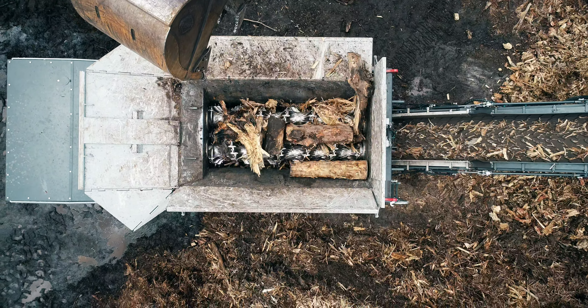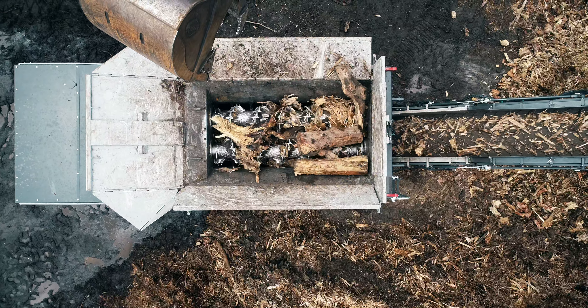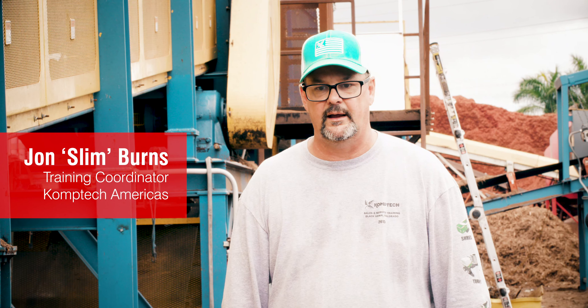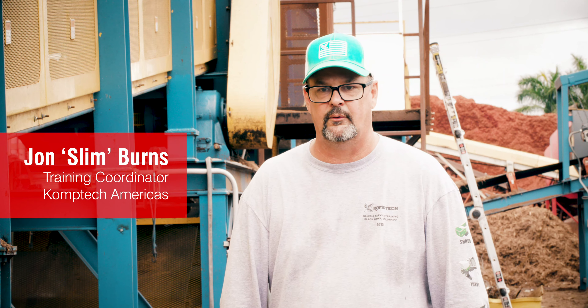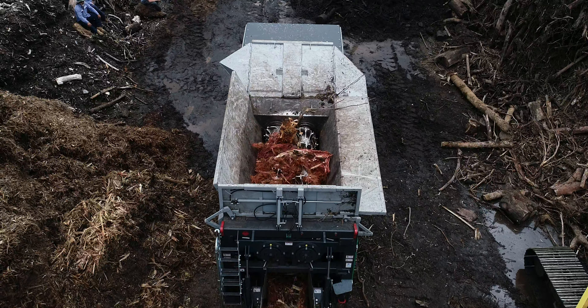Fuel consumption for us is a big cost. The whole model of most Comtech machines is fuel efficiency — high fuel efficiency. For instance, our shredders are running 15 to 18 gallons per hour, and our screening plants about 1.8 gallons of diesel per hour, as opposed to 6, 8, or 47 to 50 gallons per hour, which our competitors would run.